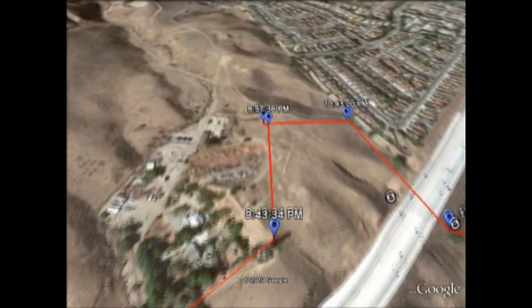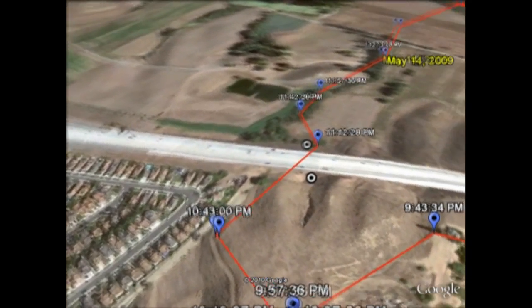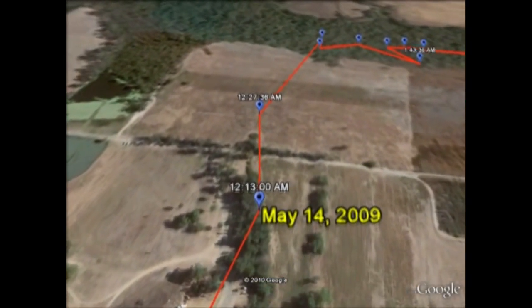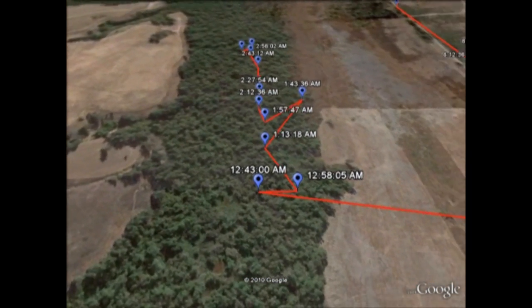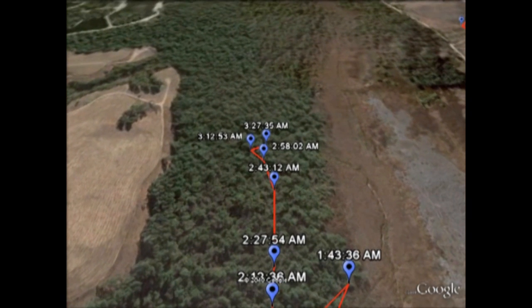You can see as the bobcat made his way through the landscape, he crisscrossed over the highway three different times. And now you can see we're going past midnight into the next calendar day, and we end up on the east side of California Highway 71 in an area called Prado Basin, which is heavily forested.